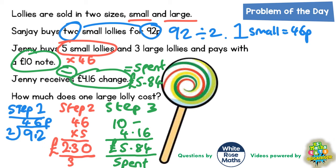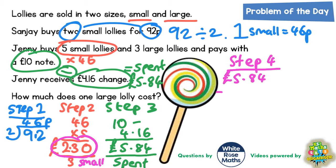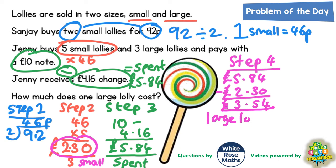We know that of that £5.84, £2.30 was spent on small lollies. So if we take away the £2.30 from the £5.84, that will tell us how much she spent on large lollies. So step four: £5.84 take away £2.30. 4 take away 0 is 4, 8 take away 3 is 5, and 5 take away 2 is 3. Don't forget your decimal point. She spent £3.54 on large lollies.